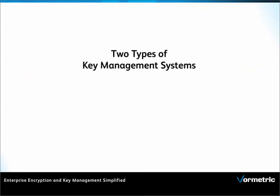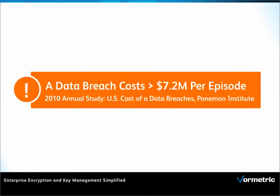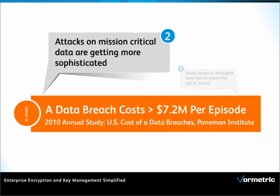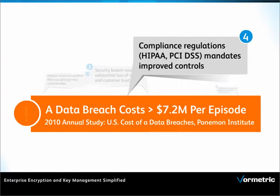There are two approaches to consider for key management systems: integrated or third-party systems. Your choice may vary with more sensitive data than ever, sophistication of attacks on the rise, increased breaches resulting in loss of revenue, and compliance regulations mandates.